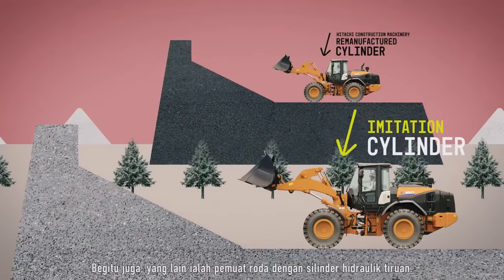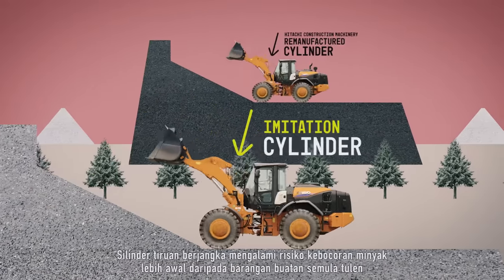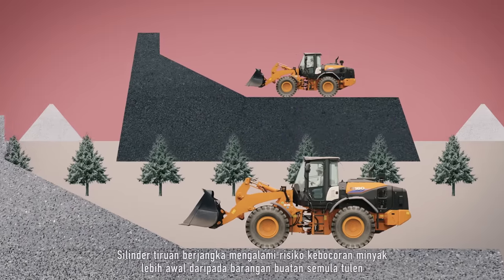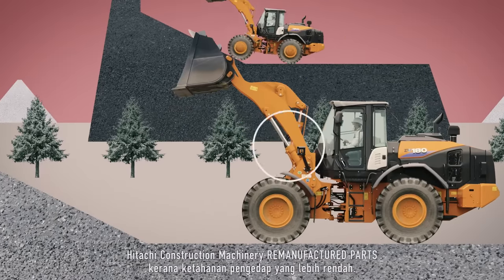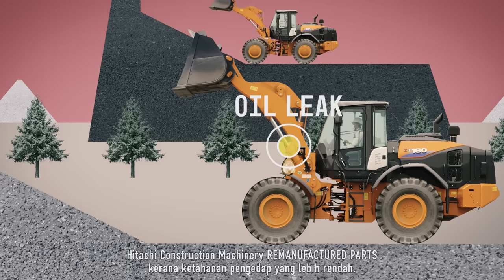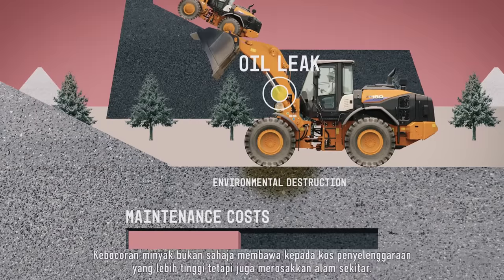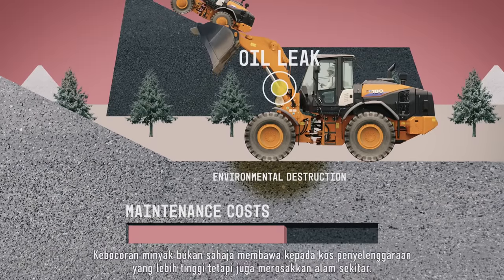Similarly, the other is a wheel loader with an imitation hydraulic cylinder. Imitation cylinders run the risk of developing oil leaks sooner than Hitachi construction machinery remanufactured parts due to lower seal durability. Oil leaks not only lead to higher maintenance costs, but are also destructive to the environment.